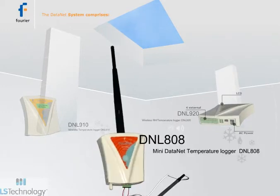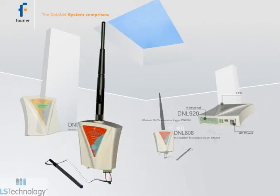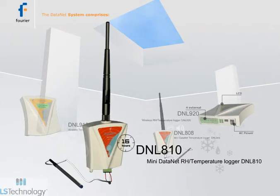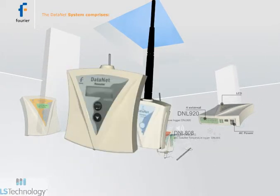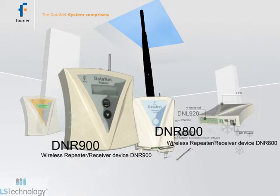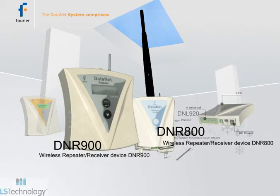Mini Datanet loggers DNL808 with external NTC temperature input and DNL810 with internal temperature and humidity sensors, both running on replaceable lithium batteries. Repeater receivers DNR900 and Mini Repeater DNR800 feature audio alarm outputs.